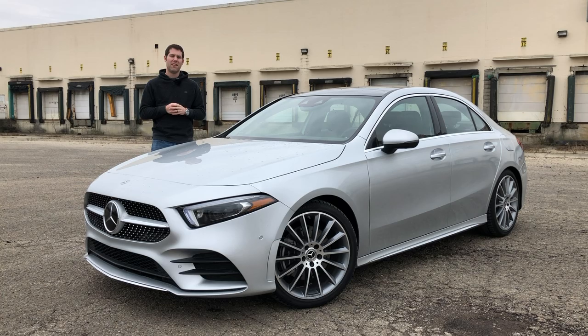This is the brand new A-Class sedan, and it's Mercedes' in-house alternative to the CLA. The new A-Class is roughly the same size as the CLA, and it even uses the same basic two-liter turbocharged engine. But there are some pretty big differences.